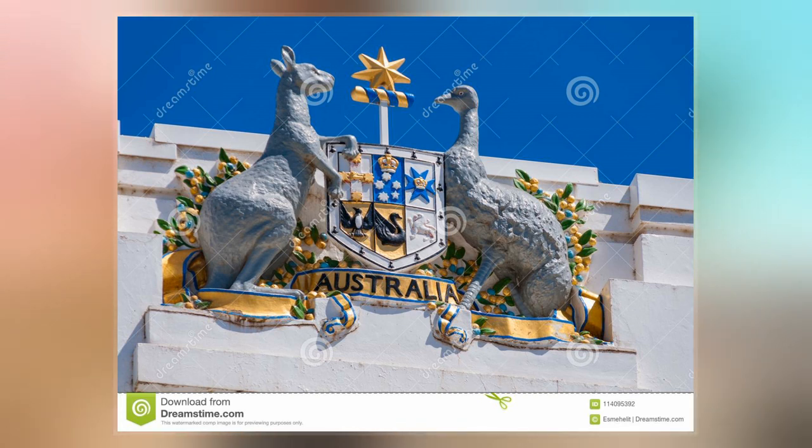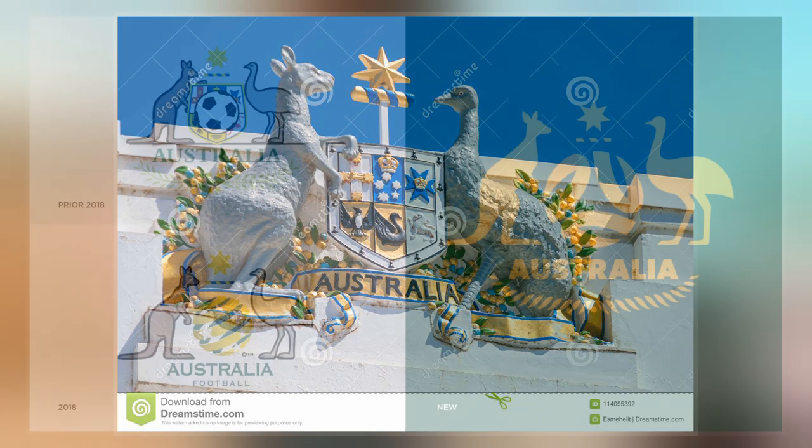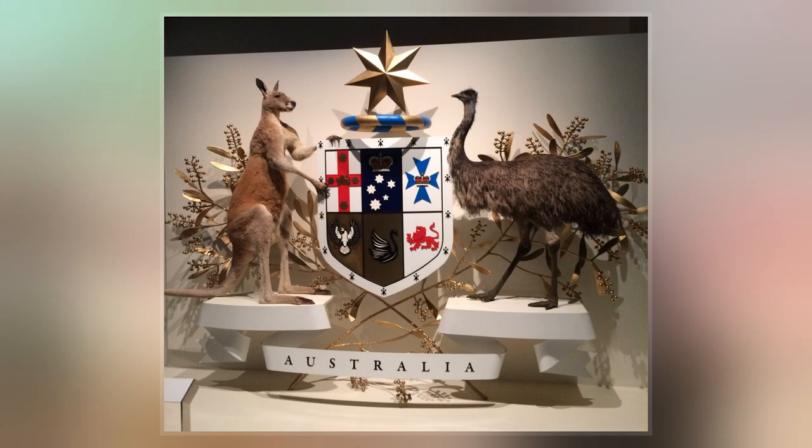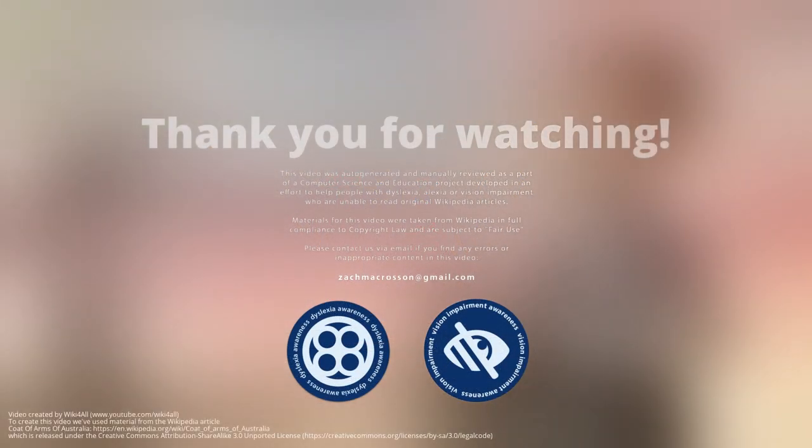In the top half, from left to right, the states represented are New South Wales, Victoria, and Queensland. In the bottom half, from left to right: South Australia, Western Australia, and Tasmania.